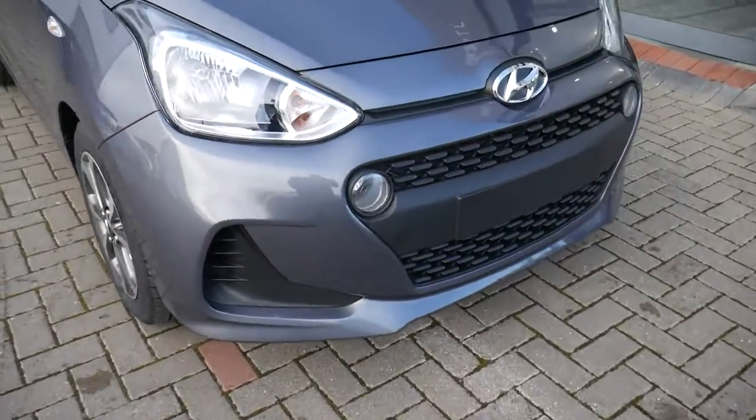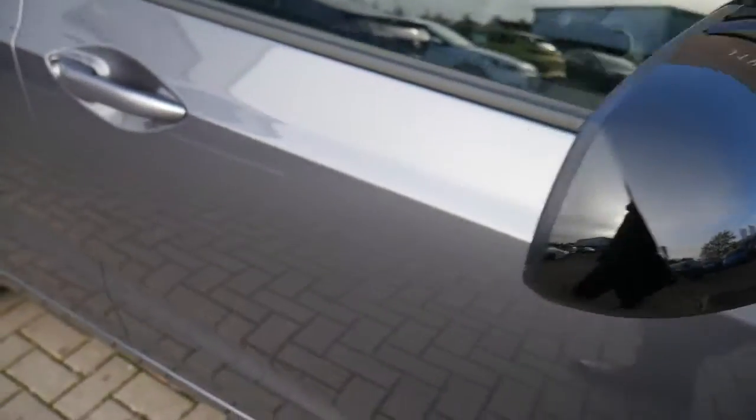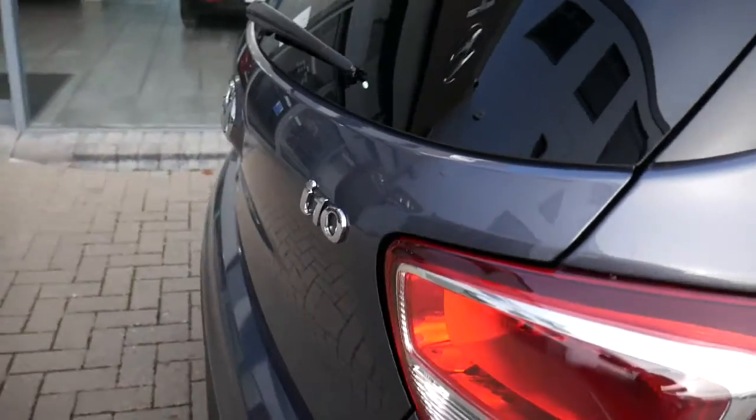It comes with daytime running lights, alloy wheels, black wing mirrors, body-coloured handles, and you've got the Play motif on the door there, plus privacy glass in the rears.